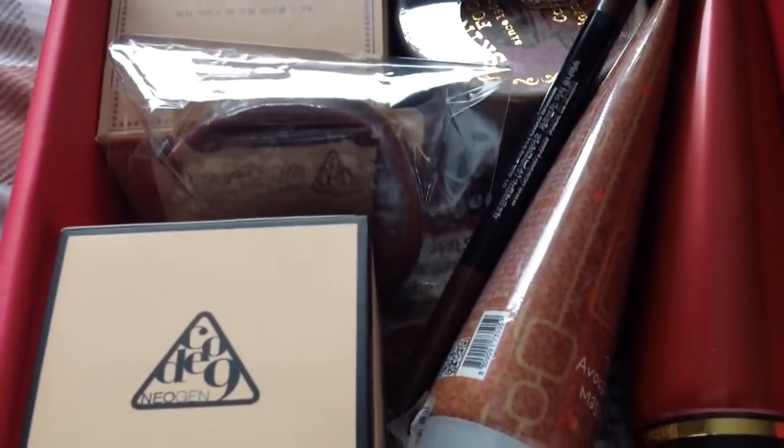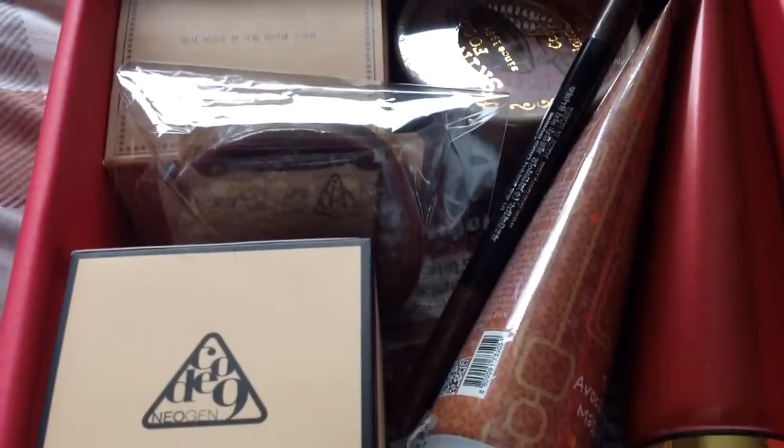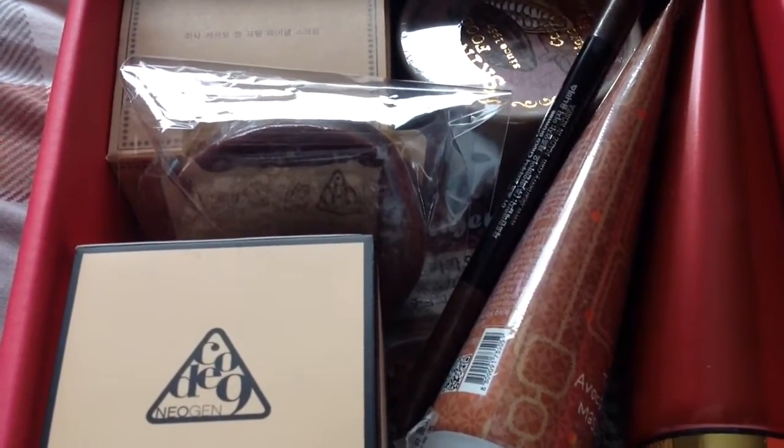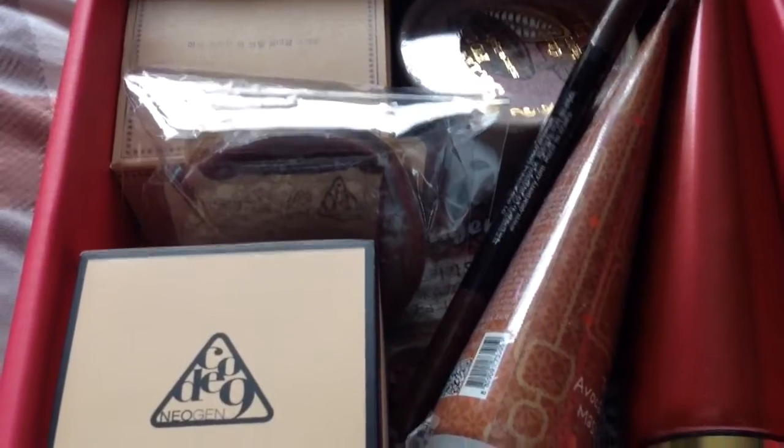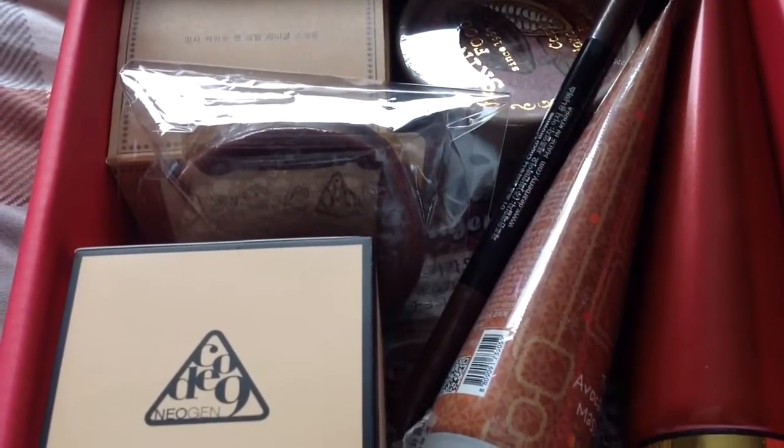There are eight full-size products. Four of the items are below $10 and the other four aren't, so it's fairly good value overall.